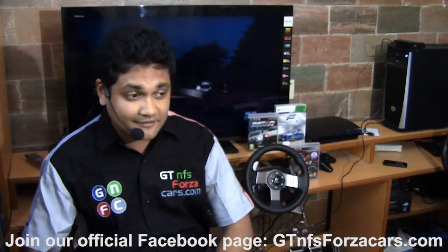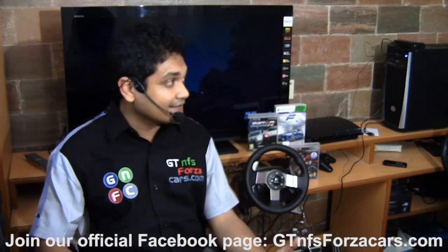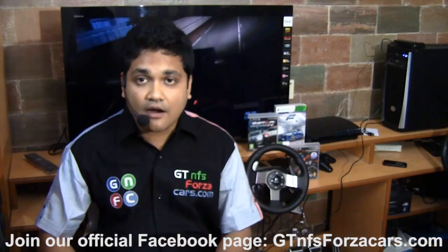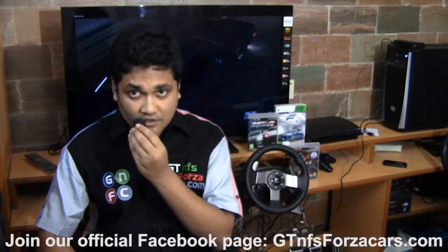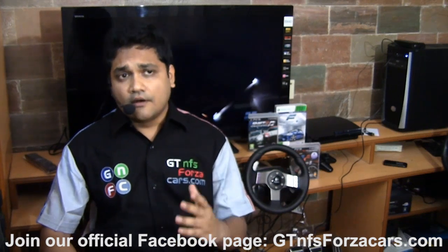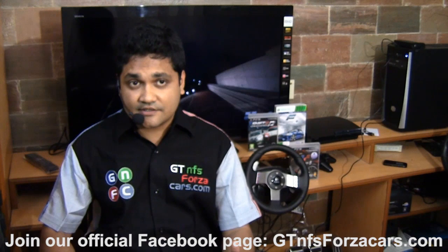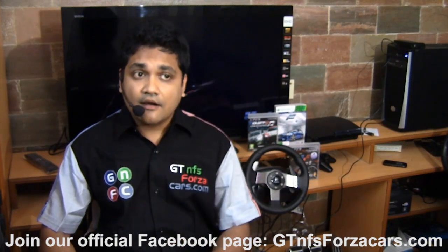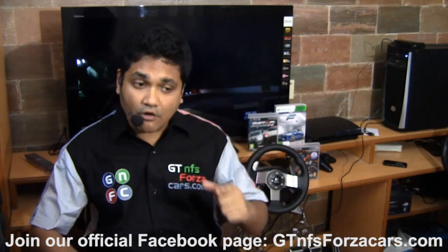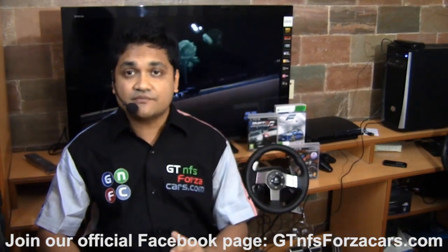We won't really promise you that we are the fastest sim racers in the world or anything like that. But what we can assure you is that we will be running only stock cars which are not tuned at all — there is no tuning of any kind. Sim cars from one particular game will be tested on one single track and they will be driven by the same sim racer — all cars from one game on one track will be driven by the same sim racer.